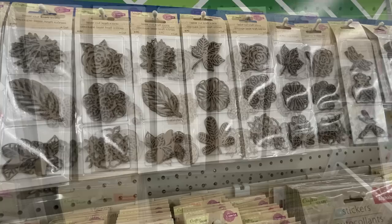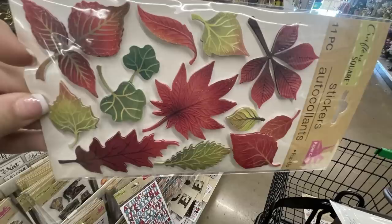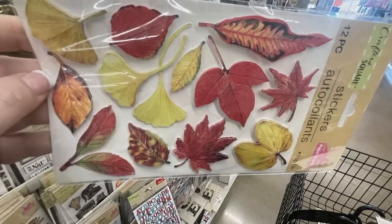Their die cuts are restocked - it's been a little while since they've had them all out, but there's a whole bunch. I grabbed some fall leaves for decorating fall crafts. I think those will be really popular soon. They also had a bunch of their pop-up stickers in the fall style, with a bunch of fall leaves - about three or four different packs of those.